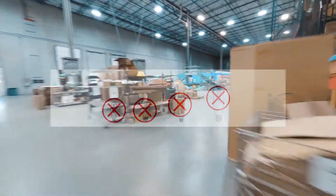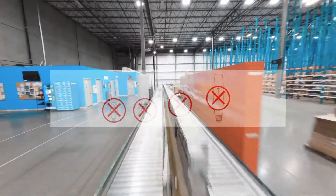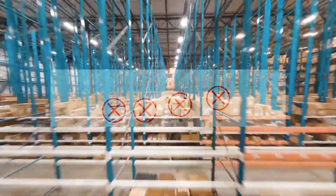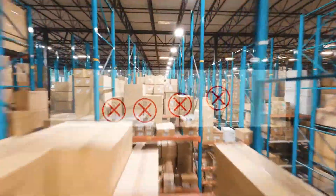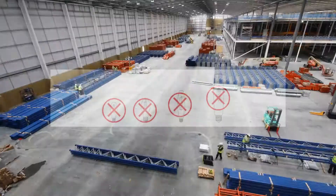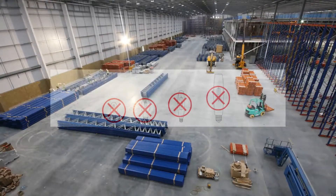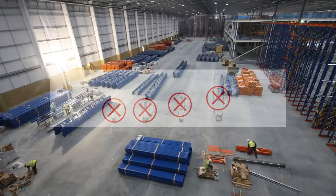While traditional lighting methods have been used for decades, they do come with some disadvantages that make them less desirable compared to UFO LED high bay lights. First, high energy consumption: traditional lighting methods consume more energy compared to LED lighting, meaning higher electricity bills and a negative impact on the environment. Second, shorter lifespan: traditional lighting methods have a shorter lifespan compared to LED lighting, requiring more frequent replacements, which can be costly and time-consuming. Third, limited customization: traditional lighting has limited options for color temperature, beam angle, and power output, so you may not find the exact solution for your application.